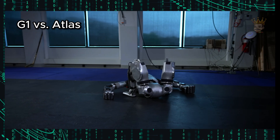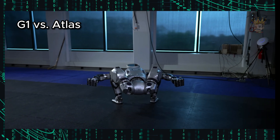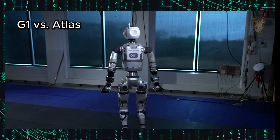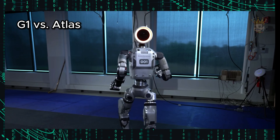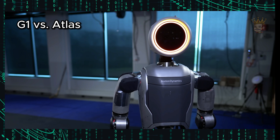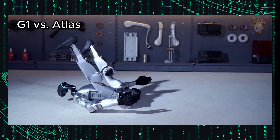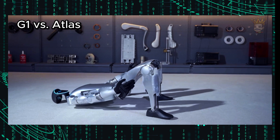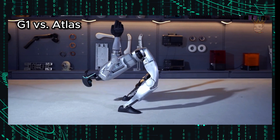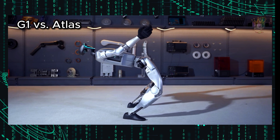The Unitree G1 stands out as a versatile and affordable solution in quadrupedal robotics, offering advanced locomotion and interaction capabilities. Its applicability in various industries and research areas makes it a valuable tool for the continuous development of robotics. Unitree Robotics continues to innovate and expand the capabilities of its robots, exploring new applications and improving efficiency and safety in various sectors.